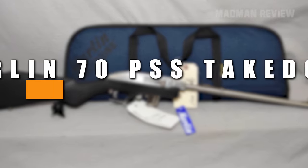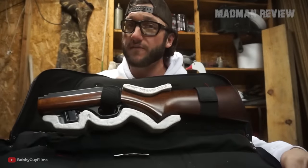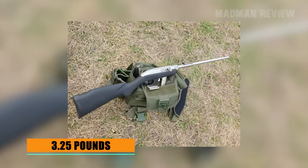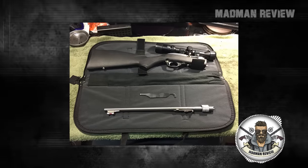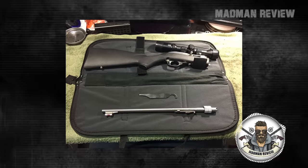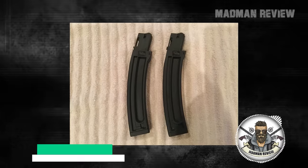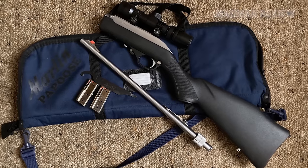Number 2, the Marlin PSS Takedown. The Marlin Model 70 PSS Takedown can easily be stored in a backpack. With a weight of 3.25 pounds, it's also easy to carry around all day if needed. The design has been on the market for 30 years. You get it with a small spanner wrench to help you take it down and reassemble it. The standard capacity is 7 shots. However, you can get Pro Mag magazines which hold 25 rounds. The gun ships with a zippered and padded case, which floats — handy if you ever lose it out of your canoe.